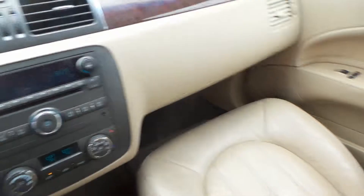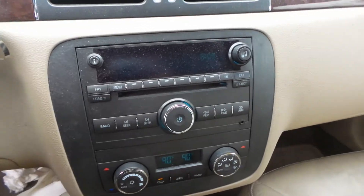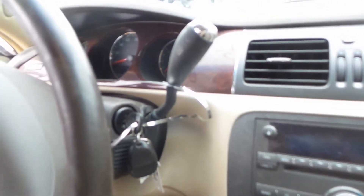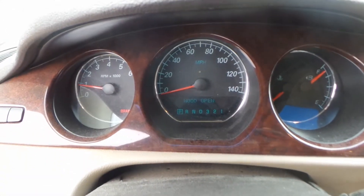We have a good dash bag as well as a good wheel bag. We have a good glove box assembly, a good radio CD player, a good heater AC control unit. The shifter of this vehicle is in excellent shape, the wheel and steering column are great, and the speedometer looks fantastic.